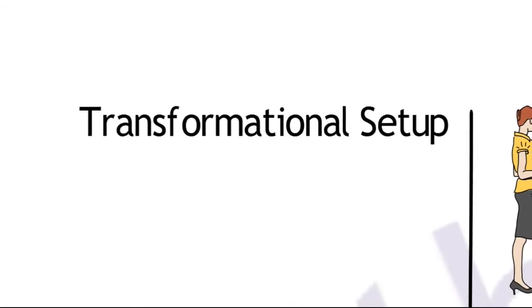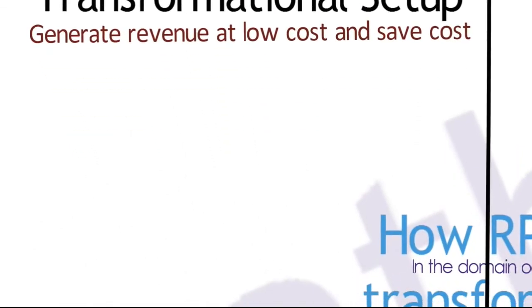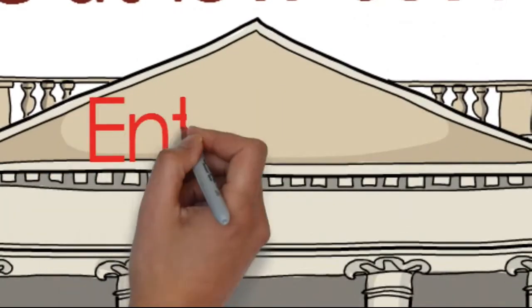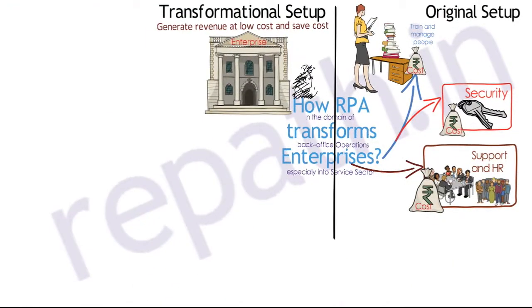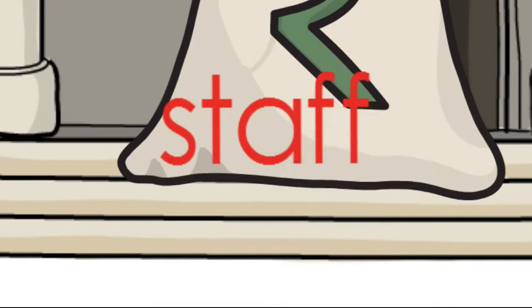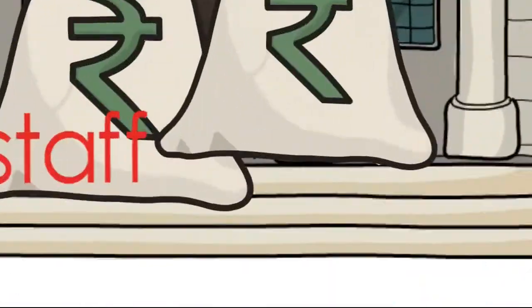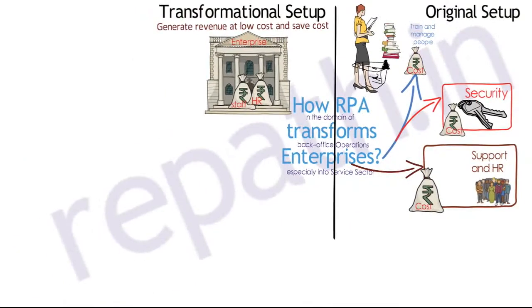The transformational setup can generate revenue at low cost and save cost significantly. In this setup, there is no such need for large numbers of employees — only to handle outliers. This saves staffing costs, and where there is no staff, support functions such as the HR function remain redundant, saving on desk requirements and reducing infrastructure cost.